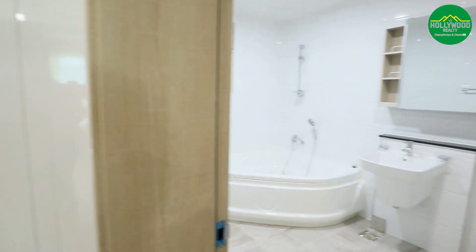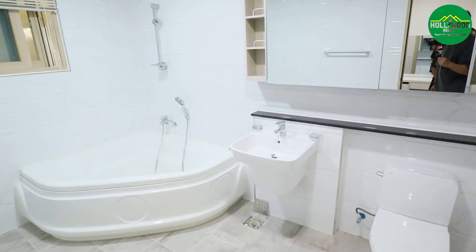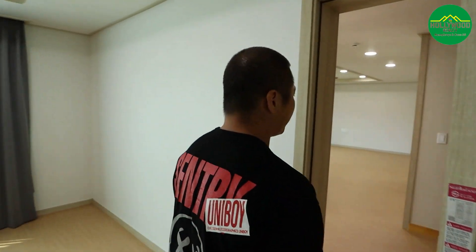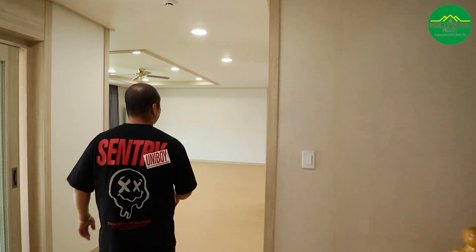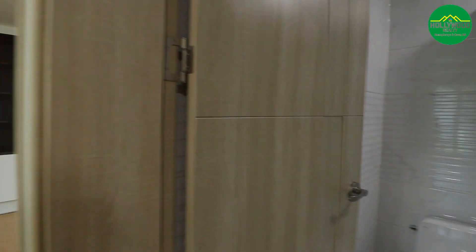Right next to the master bedroom is the bathroom, which has the classic huge tub. The only thing it doesn't have is a standing shower, but you have a standing shower outside. Right across the bedroom is your guest bathroom — bathroom number two — which has a stand-up shower.